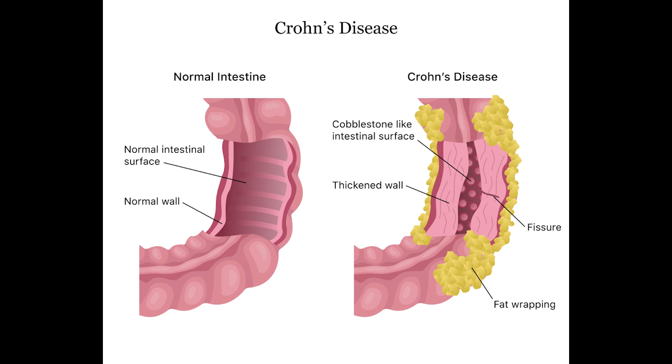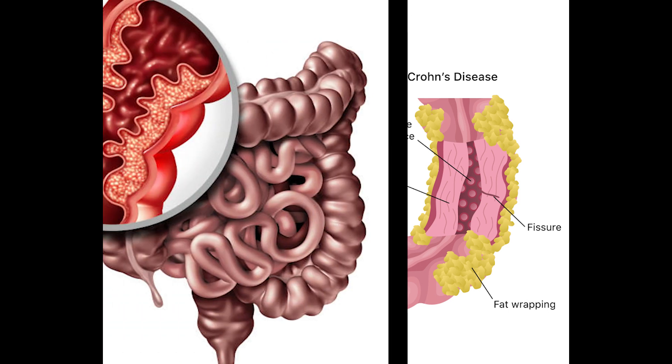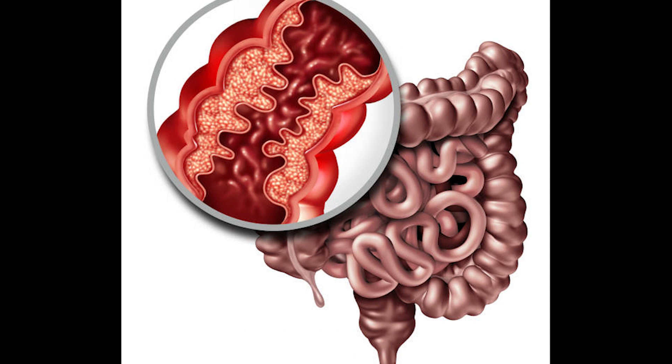What is Crohn's disease? It is a lifelong condition where parts of the digestive system become inflamed. What are the symptoms associated with Crohn's disease? They are diarrhea, stomach cramps, blood in stool, tiredness, as well as weight loss.